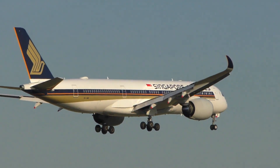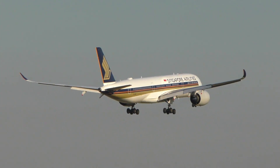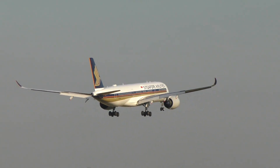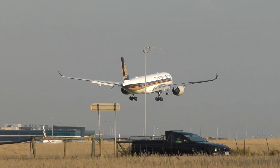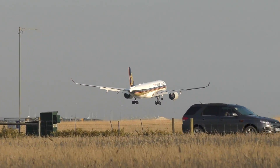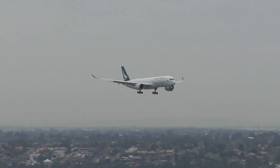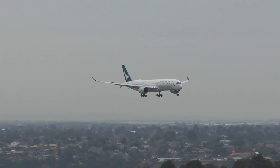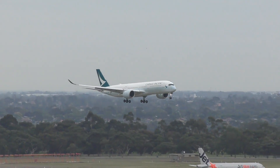The A350-900 was the launch aircraft and is the first A350 model. The aircraft typically seats 325 passengers, but similar to the list prices, this can also differ as multiple airlines may opt for different configurations to better suit their needs. The range of the A350-900 sits around 15,001 kilometers — it's an odd number and a pretty weird choice.